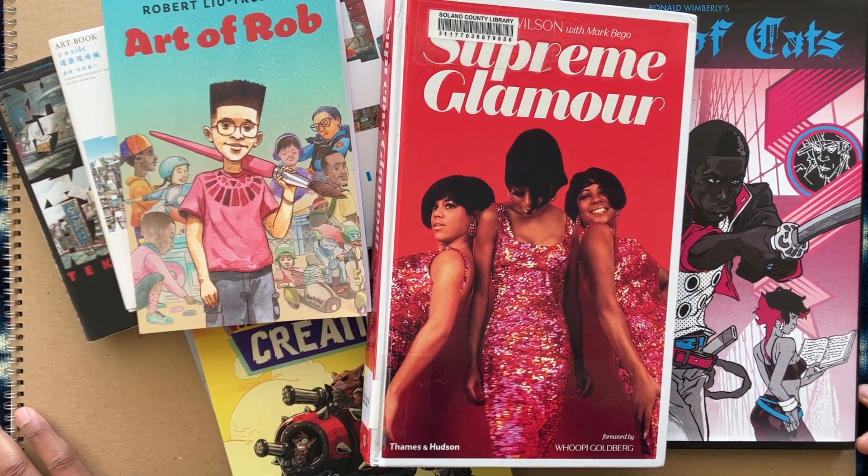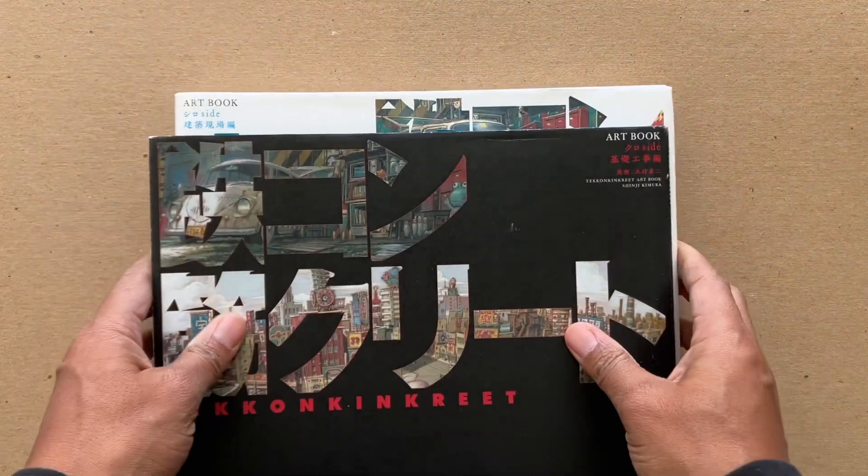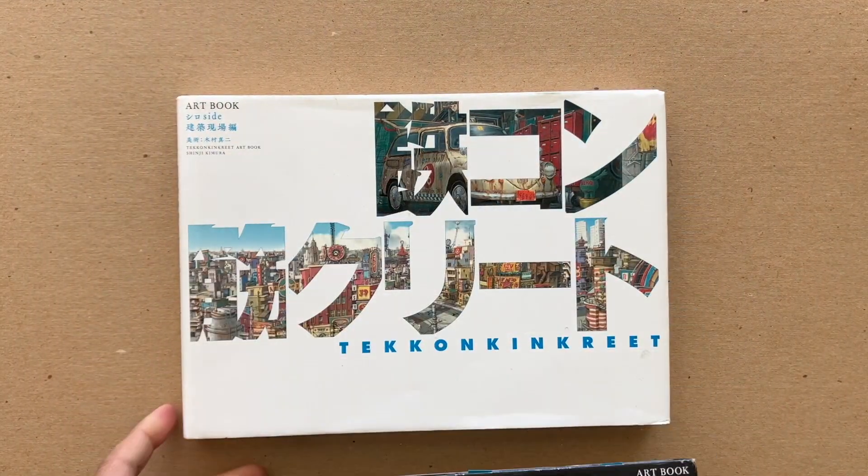Thanks for tuning in, this is Robert Luther Hill coming with another art book video. These are my favorite art books of the day right now — some that I purchased, some that I got from the library, even my own book — and I just love sharing them, so I hope you enjoy.